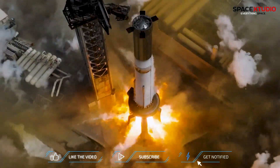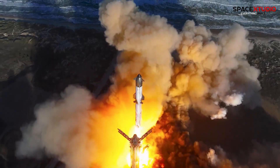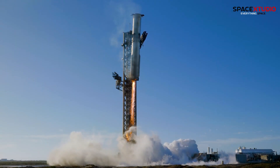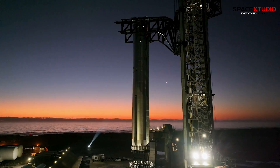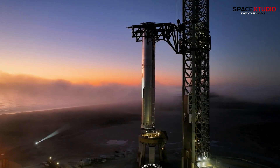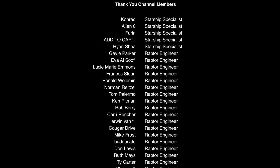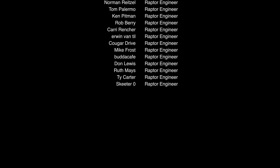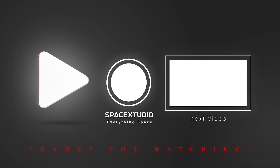SpaceX has confirmed Booster 14's role as a reusable booster, a milestone in their Starship program. After its previous launch and recovery, it's set to support future missions. From Starbase, Texas, Booster 14's return to the pad signals ongoing progress in SpaceX's reusable rocket technology. The company continues to push forward with preparations for its next Starship launch.